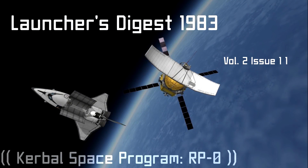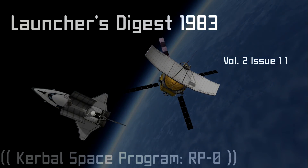This concludes Crash Industries Fall 1983 Launcher's Digest. Thank you again for your interest in space access and exploration. We look forward to launching your next mission.